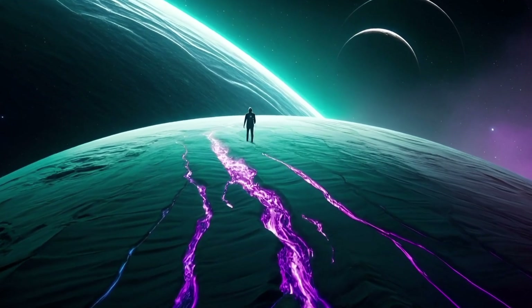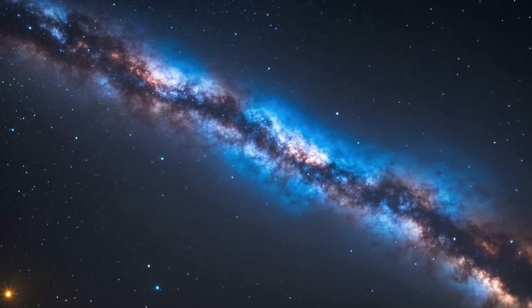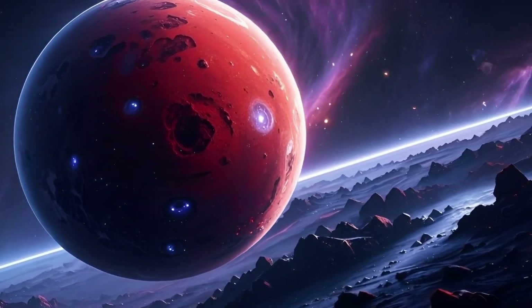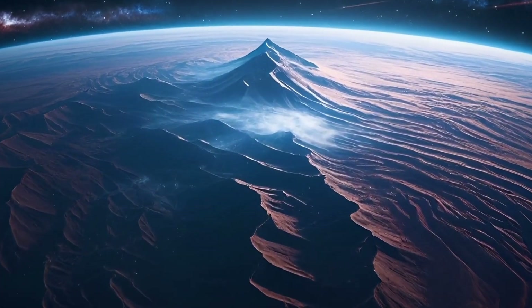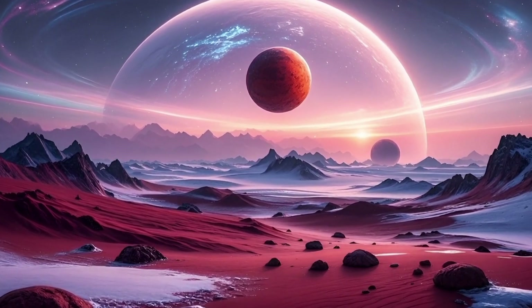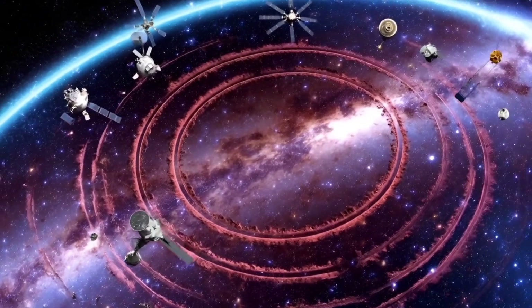Today, let's talk about what exactly happened on Mars that caused it to become what it is now. Since the beginning of space exploration, Mars has been a prime target for scientists. The goal of exploring Mars is clear: to determine whether liquid water once existed there, and whether life ever emerged. Since 1960, humans have launched 50 missions to Mars.